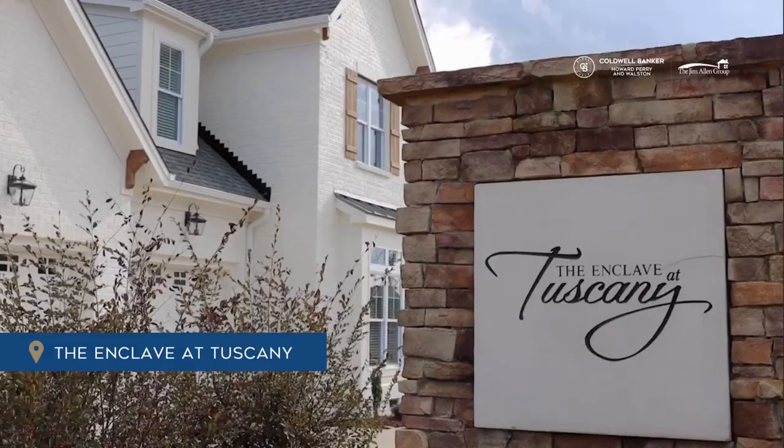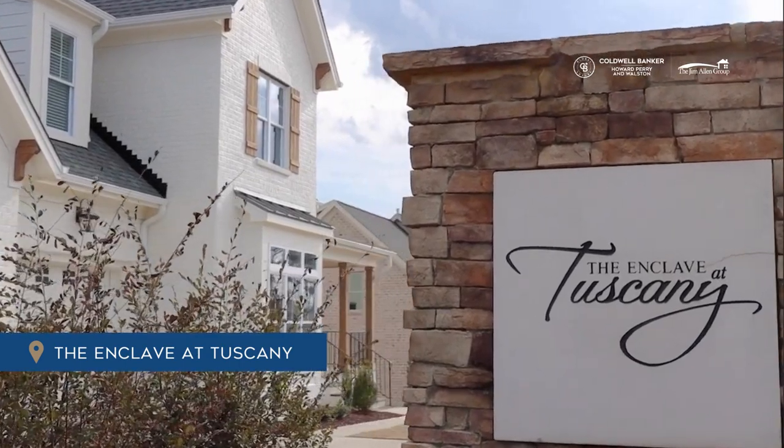Good afternoon everybody. My name is Tom Boer and I'm an agent here with the Jim Allen Group. It is my pleasure to introduce you to the beautiful neighborhood of Tuscany right here in Clayton, North Carolina.